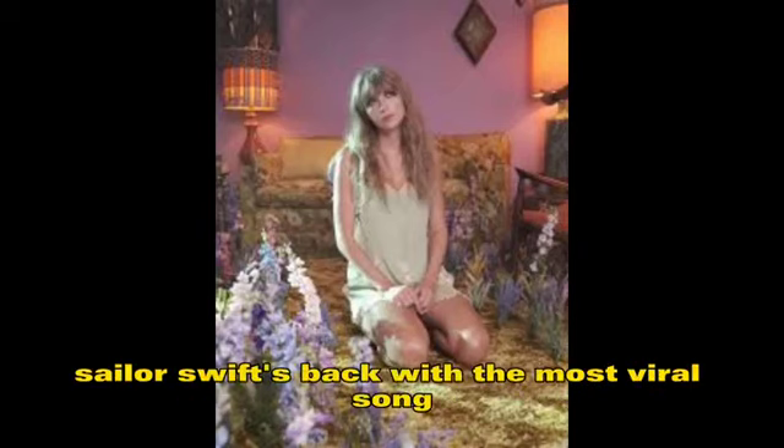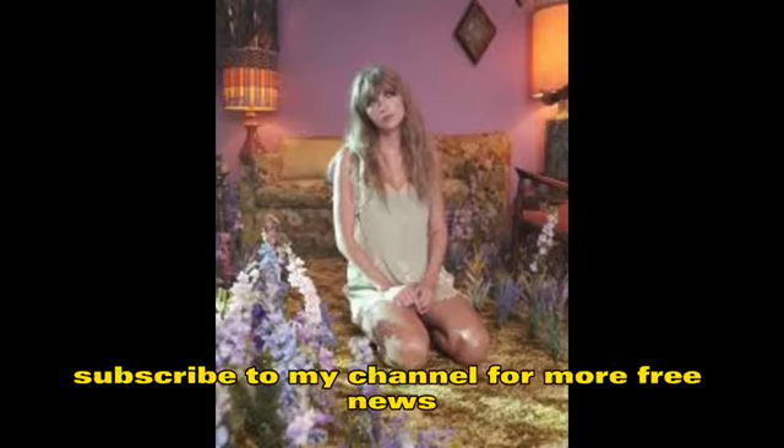Taylor Swift is back with the most viral song. Subscribe to my channel for more information.